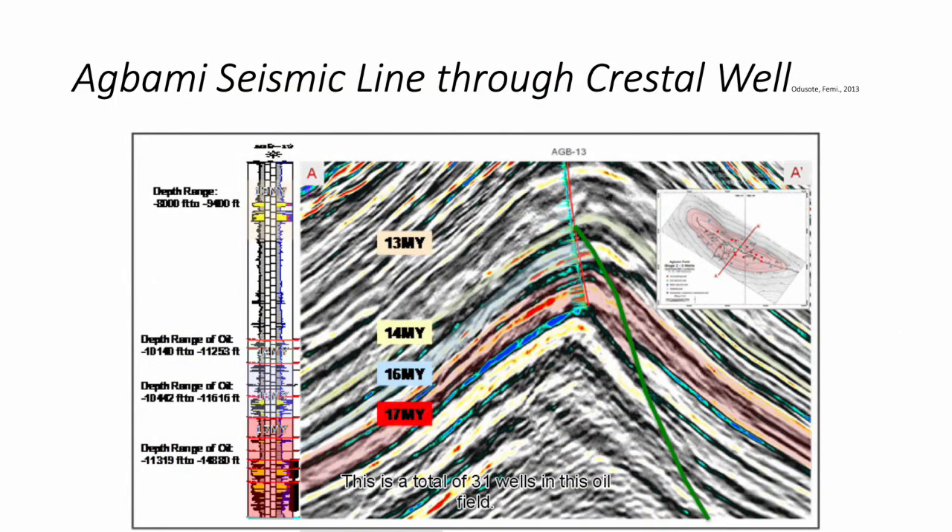These are the seismic lines of Agbami field. From these seismic lines, we can discern the anticlinal feature of the field. The reservoir is a doubly plunging, thrust-faulted anticline. The index map is in the top right corner. We can also see the different depths of the wells on the left: 13 million year wells ranging from 8,000 to 9,000 feet, 14 million year from 10,140 to 11,253, and 16 million year wells from 10,442 to 11,616.